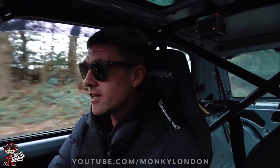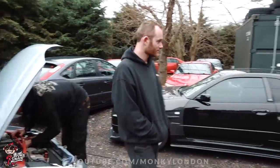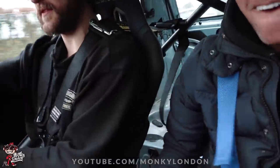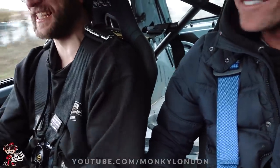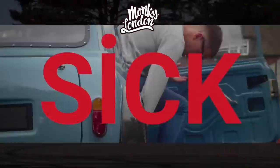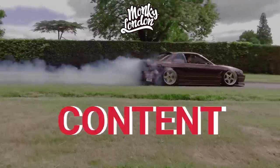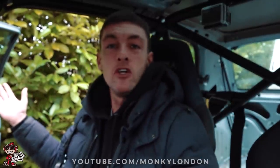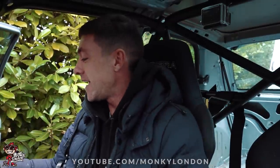Jesus! The guy behind me thinks I'm an absolute nutter. Do you have a nice array of Nissan Skylines here today? I have to go sideways! It's hot, it's hot! Good morning you absolute lovelies. Welcome back to the Monkey London YouTube channel. As you can see today, I am sitting in a rather fine Citroen Saxo VTR.